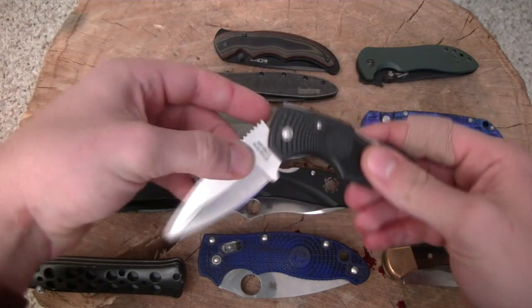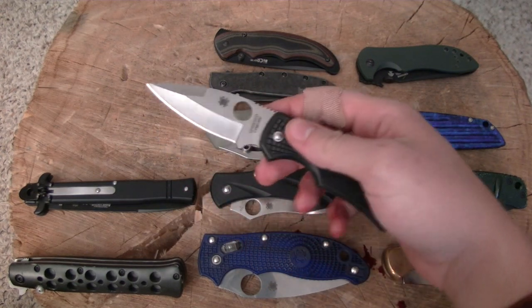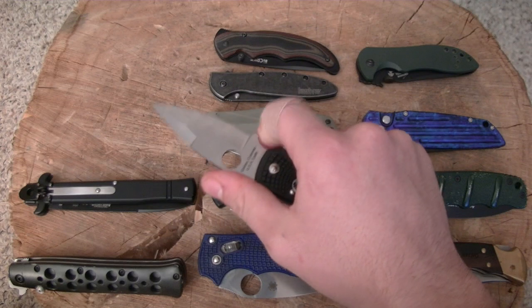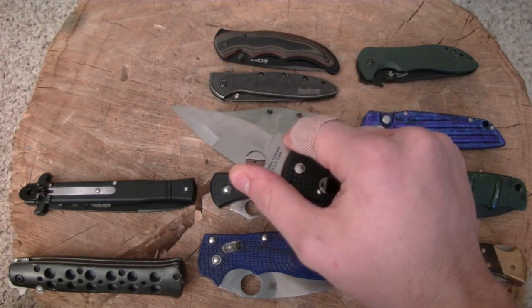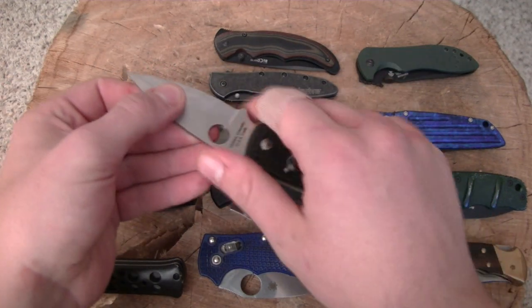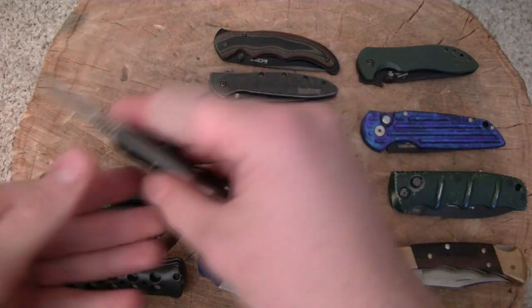Moving on down, we have the Spyderco Native — I would call this one the Native 4, I guess. They're not calling it that, but the one after it is the Native 5. Just a boss of a utility cutter with a wicked looking blade profile — one of my favorite Spyderco knives. I have it in S30V, one of my best experiences with that steel. I used this thing as a utility cutter for a long time and still do on occasion.